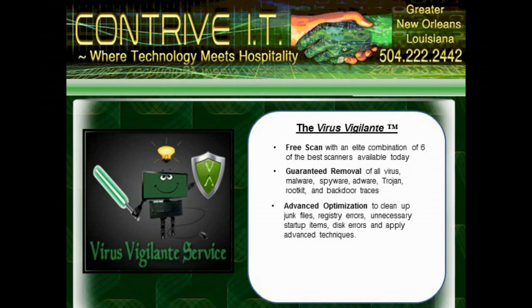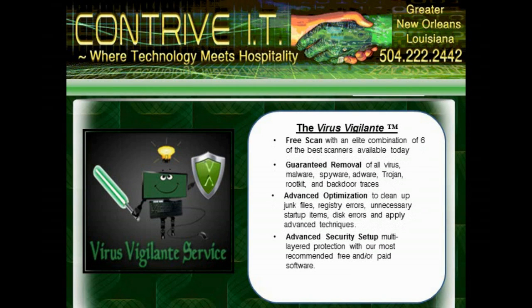Once everything is clean and back to normal, we apply advanced cleanup settings that will have your PC running at better than new speeds. We will then apply a multi-layer protection package that includes your choice of our most highly recommended software protection programs.